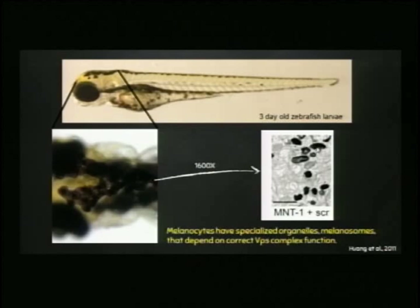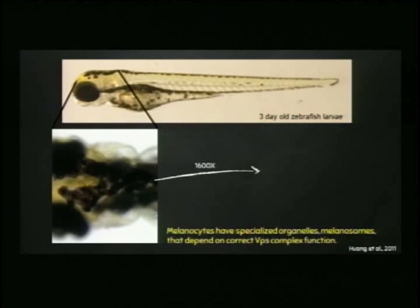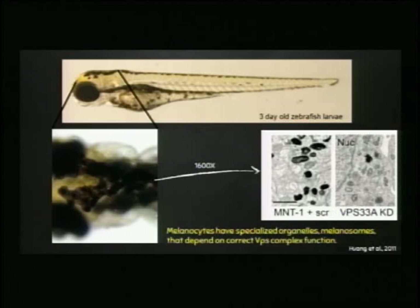In the literature, people have looked at proteins important for the development of these structures and determined that a protein called vacuolar protein sorting protein is important for their development. When we knock out VPS33A, which has been heavily studied, we lose almost all of the melanosomes — indicating that this gene is not 100% absolutely required, but it's pretty important. Understanding melanosome development matters because these are the structures thought to be sequestering drugs inside melanocytes specifically.